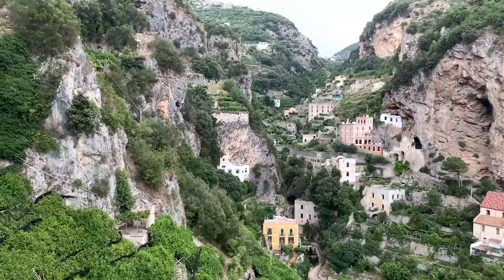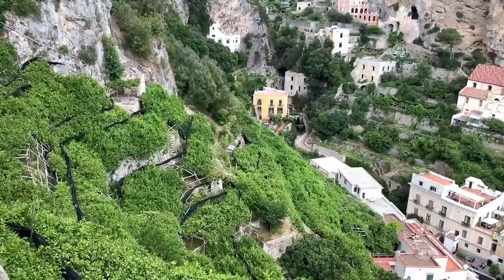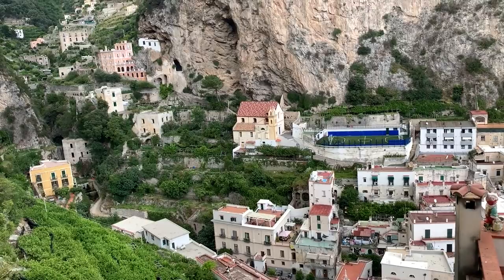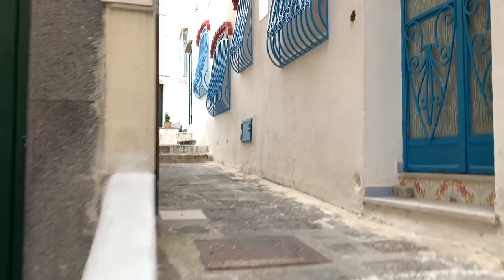Now we're going to go back to Amalfi. These are all lemon groves down here. It doesn't look like there's any lemons left, but it's August, so that's quite normal. The new baby ones will be growing in now. So now we are making our way back towards Amalfi rather than Atrani.